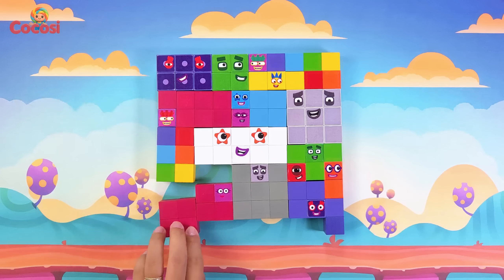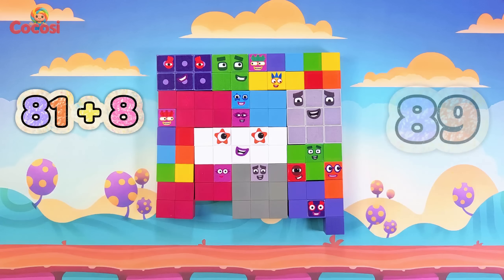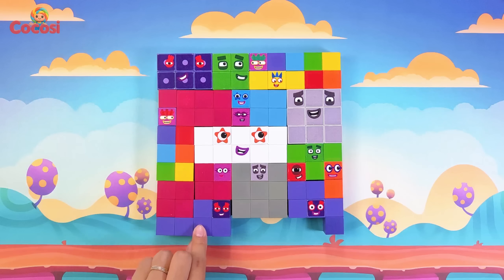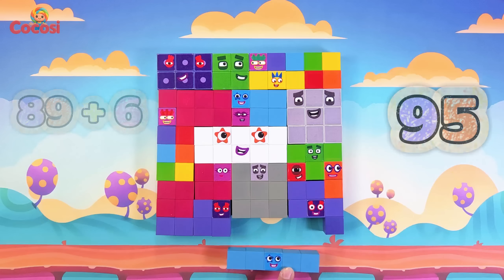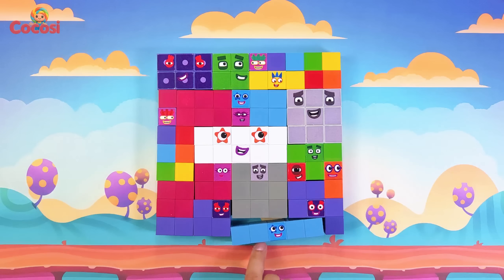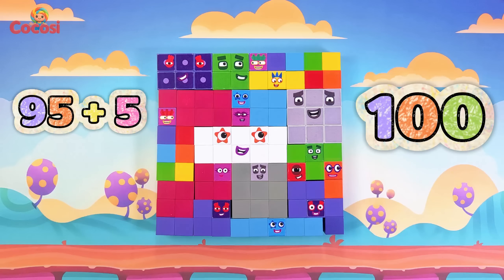Here comes eight, magenta great. Eighty-one plus eight is eighty-nine. Now six, purple friend. Eighty-nine plus six is ninety-five. Here is five, blue and bright. Ninety-five plus five is one hundred.